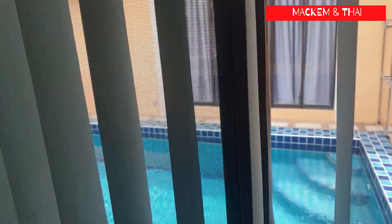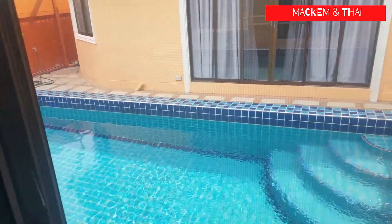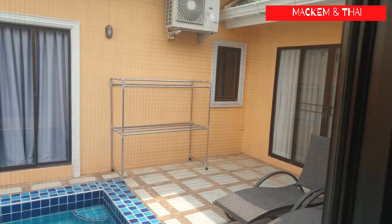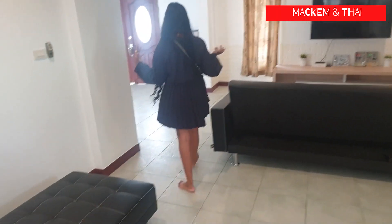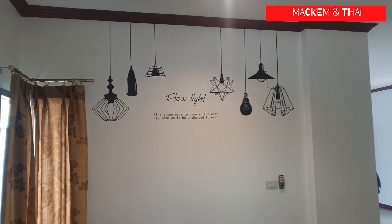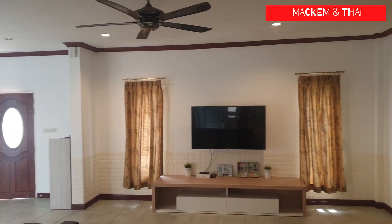You can see the pool outside, and there are doors that open up onto the pool. One thing I didn't like was that the pool isn't very far from the house, so there's not a lot of room to walk around it. This is the main living area — all the furniture is included in the price, and it's nicely decorated so you could move straight in.